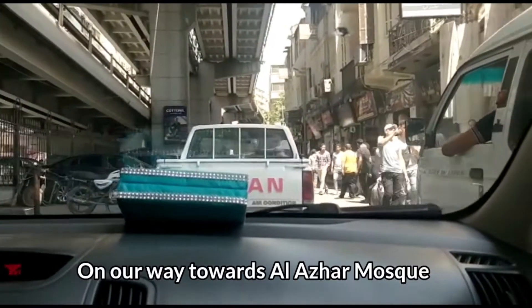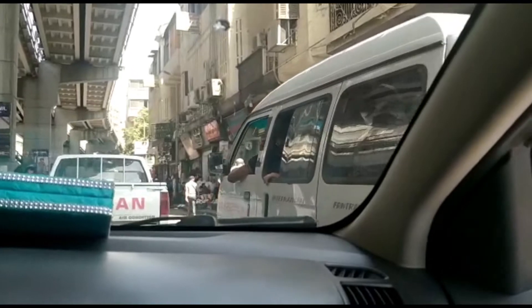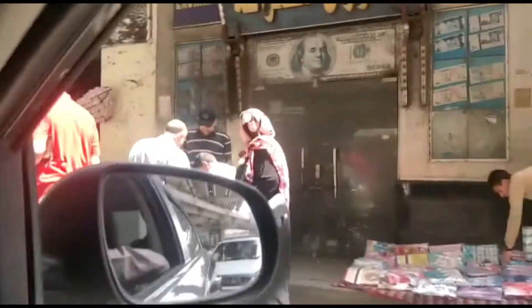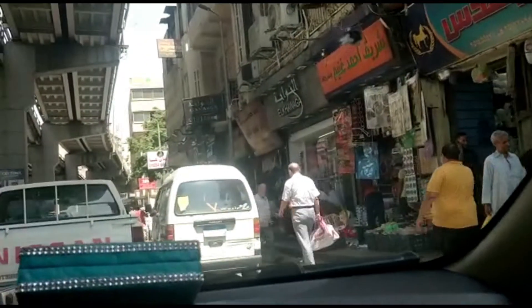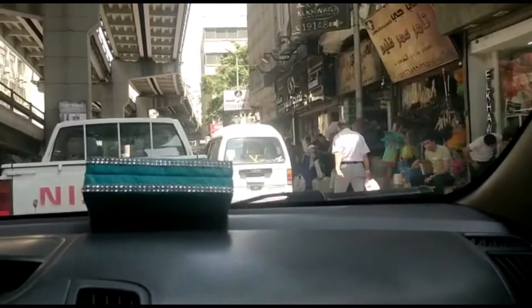And this is a window from Al-Saleh Tala'i mosque. It's a very busy part of Cairo that we are going to — not as touristic as the River Nile area. This is the marketplace of Azhar.